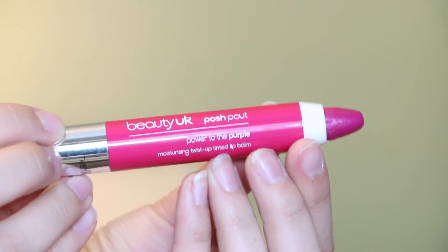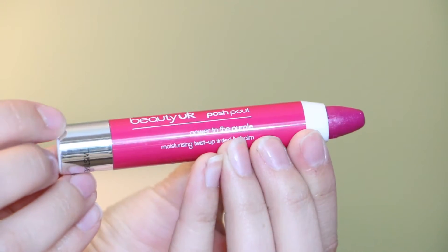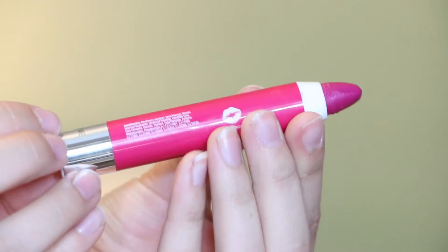Last but not least, you guys know I love me some lip products, so as I was on the site I could not pass up at least one. I decided on the Beauty UK Posh Palette in Power to the Purple. This is a £2.99 product over there, which makes it about $5.00 here in the States. I will say I was a little disappointed when I got this.